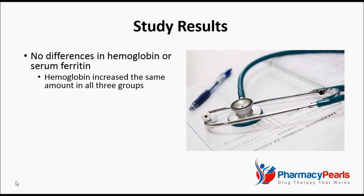Interestingly, at the conclusion of the study, there were no differences between the three groups in either hemoglobin or serum ferritin, which is the screening test for iron deficiency anemia. In fact, hemoglobin levels increased by the same amount in all three groups.